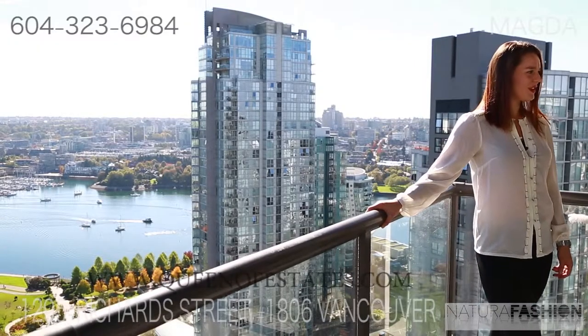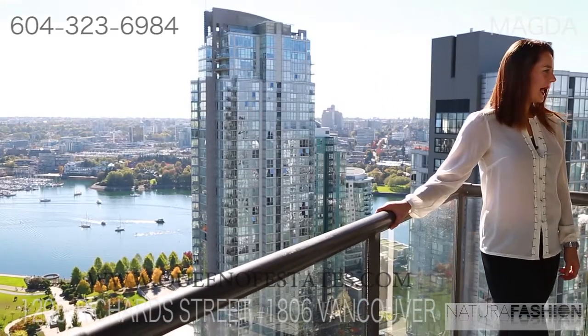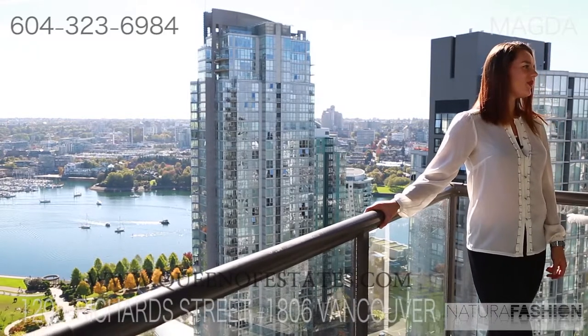Thank you so much for watching. For more information, please call me at 604-323-6984. Again, 604-323-6984.